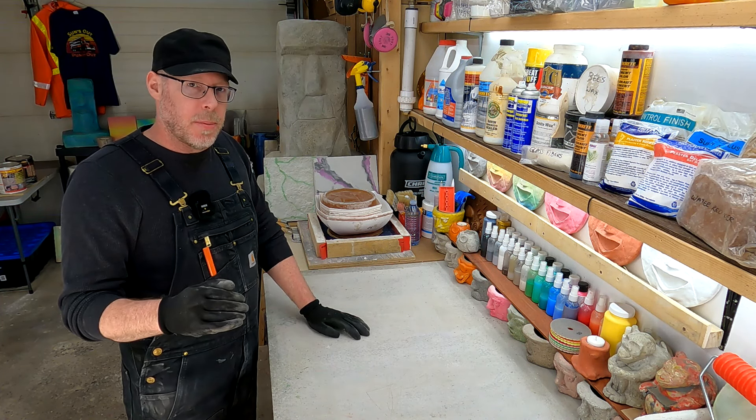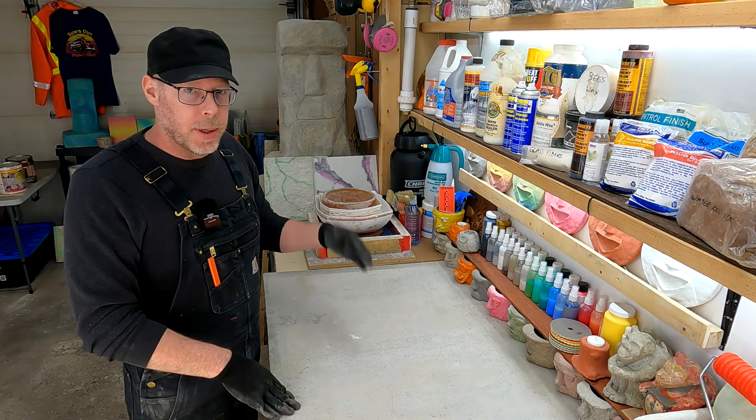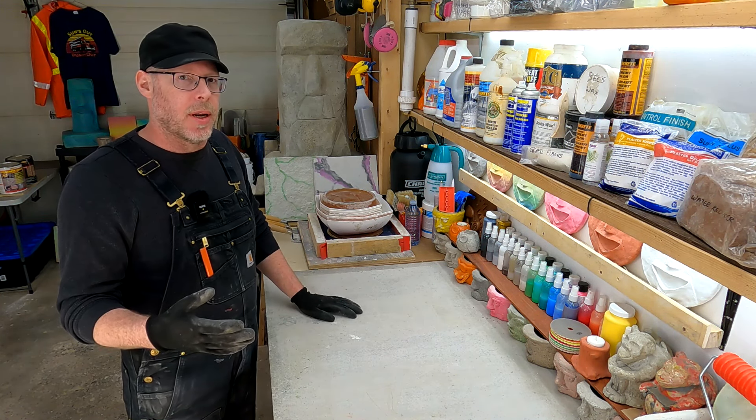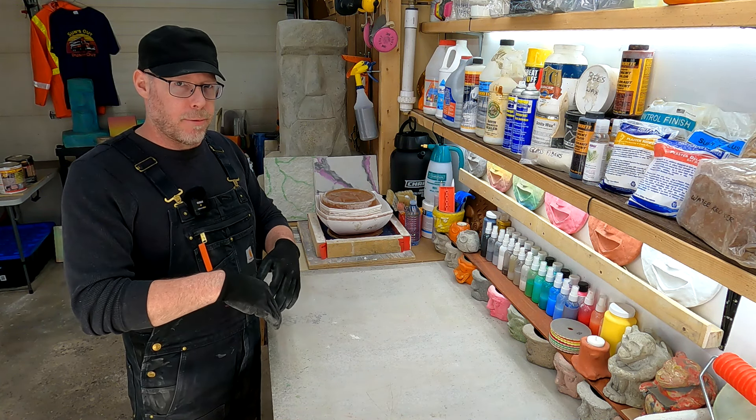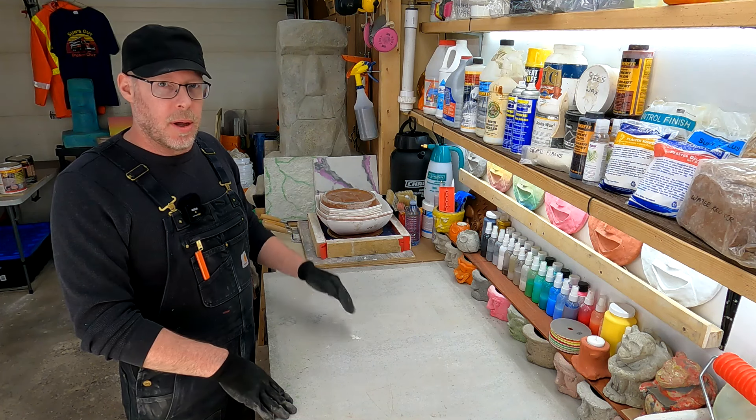That's why you don't use Portland cement or a Portland cement mortar mix for repointing your chimney or something like that. You could end up with a problem where you fracture, flake, and spall all of the brickwork or cinder block work.